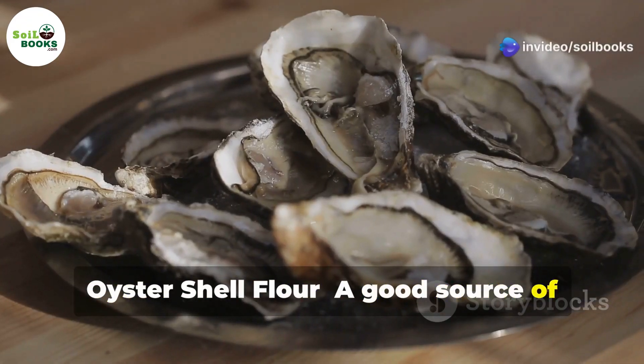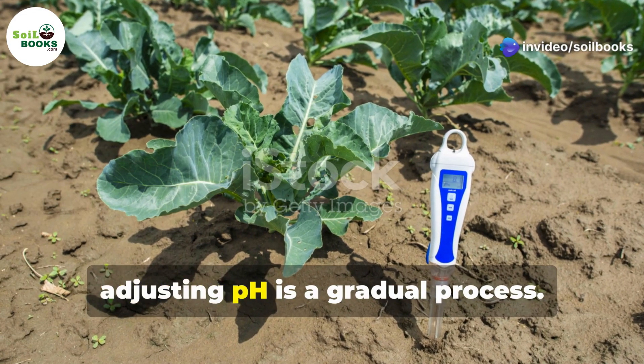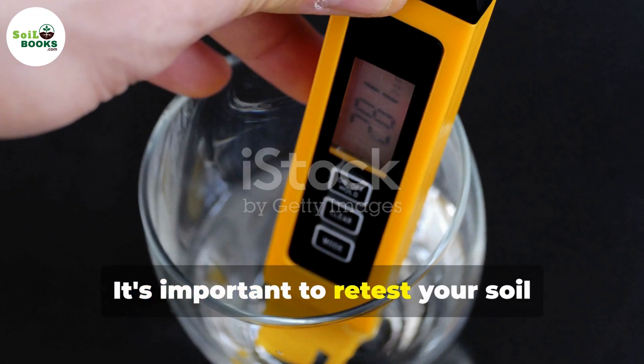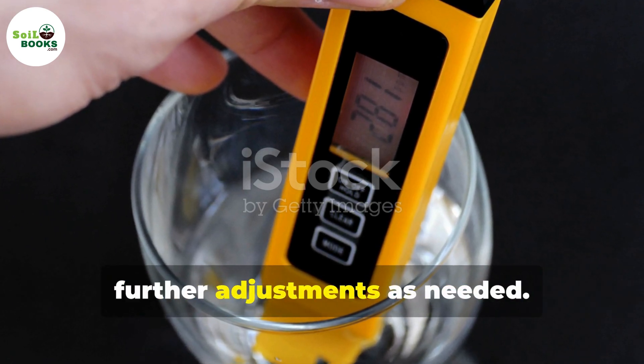Oyster shell flour is a good source of calcium carbonate which neutralizes acidity. Remember, adjusting pH is a gradual process. It's important to retest your soil regularly to monitor the changes and make further adjustments as needed.